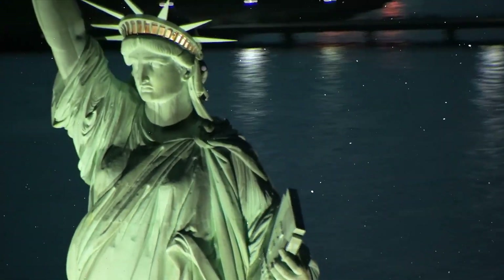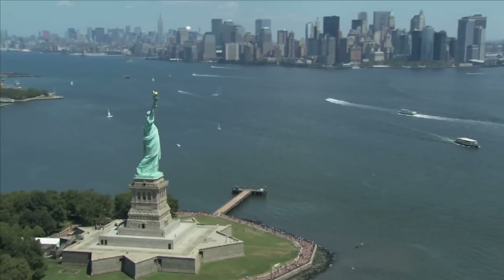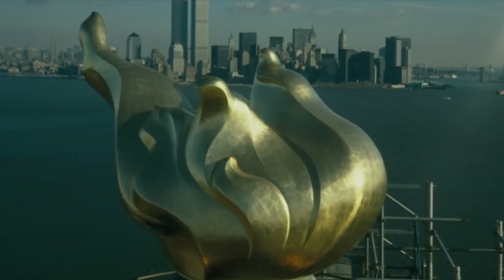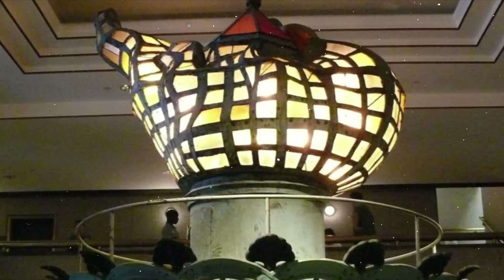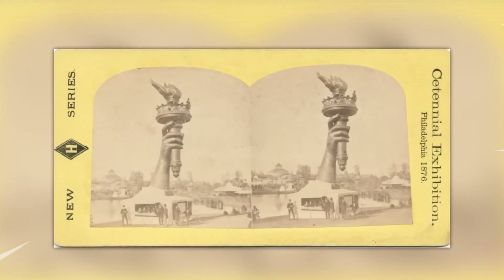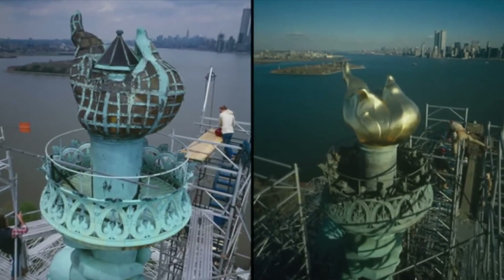It seems both instructive and remarkable that this symbol of freedom was used as a beacon as early as 1887, just one year after its inauguration — however, this idea was abandoned for various reasons. The most significant symbol, of course, resides in the torch of liberty. The original torch can now be seen at the Statue of Liberty Museum; a more recent version has been in her hand above the waves since 1986.